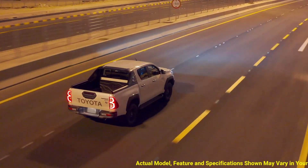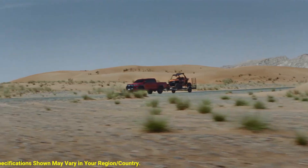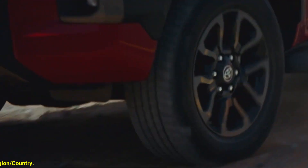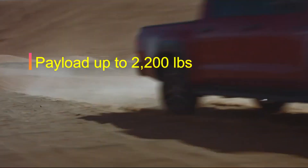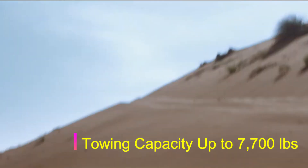What is the most interesting thing besides payload and towing capacity? The current generation of Toyota Hilux supports a payload of up to 2,200 pounds, while towing capacity supports up to 7,700 pounds.